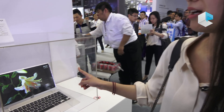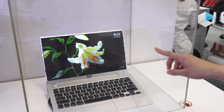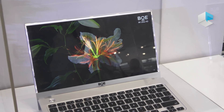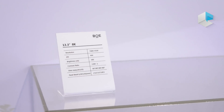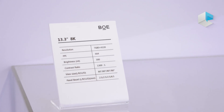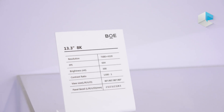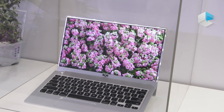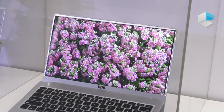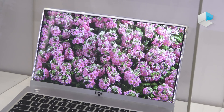This is the first 8K panel for notebooks, and the size is 13.3 inches. This is an 8K panel, the first one in the world. You can see the resolution and the PPI is really high compared to other products in our market. This 8K panel for notebooks uses the ADS technology owned by BOE.